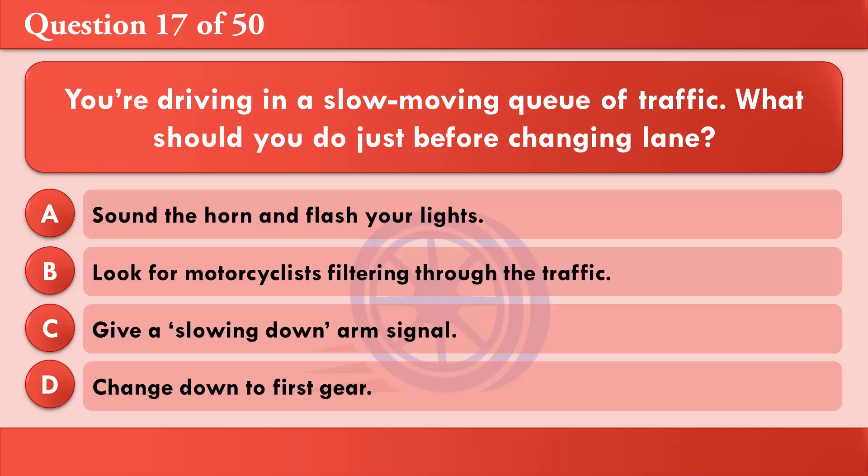You're driving in a slow-moving queue of traffic. What should you do just before changing lane? A: Sound the horn and flash your lights. B: Look for motorcyclists filtering through the traffic. C: Give a slowing down arm signal. D: Change down to first gear. The correct answer is B: Look for motorcyclists filtering through the traffic.